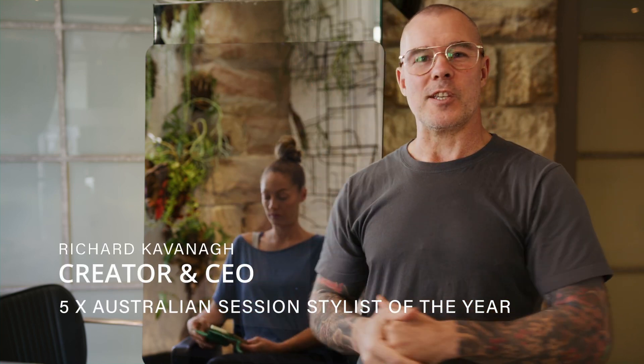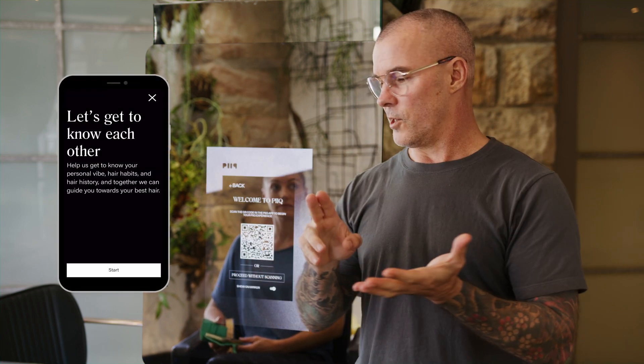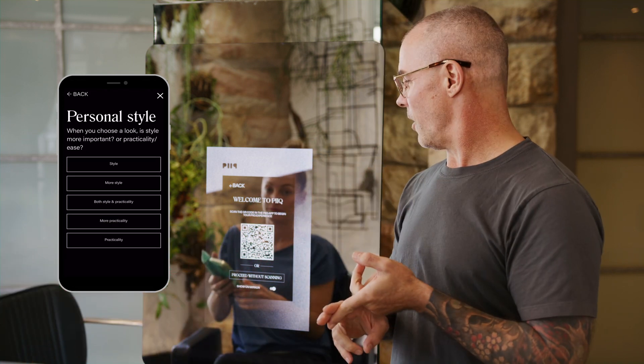I thought I would show you exactly what the Peak Smart Salon system is and how it works in the salon with a client using Tiffany. Tiffany has downloaded the Peak app from the app store and answered a series of questions about her lifestyle, hair history, hair habits, and personal style preferences.